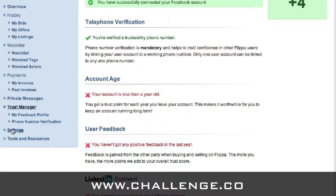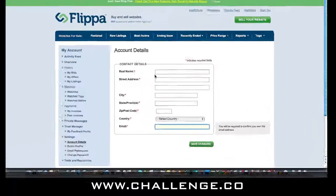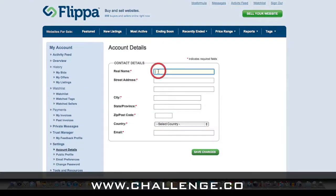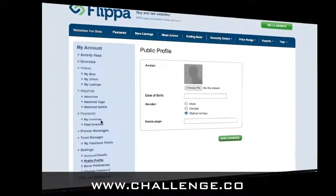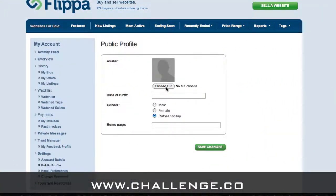Next, we have to click on the settings tab. This is where we fill out our account details with Flippa. These are private details — they're not shared with anyone, just our account details with Flippa. I'll leave that with you to fill out; nothing too exciting there.